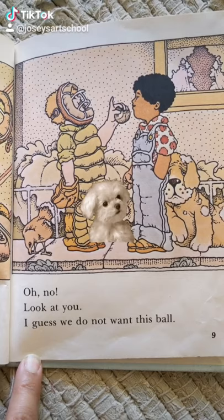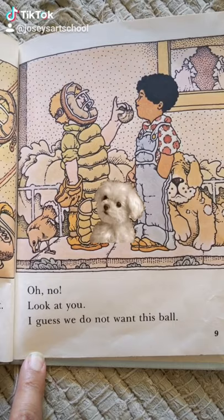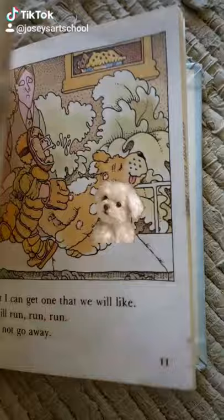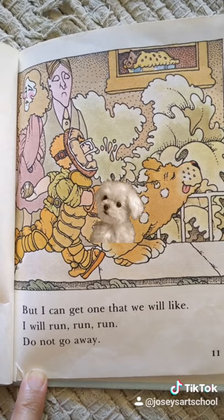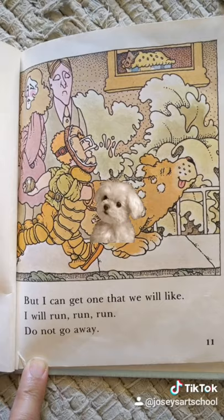Oh, no. Look at you. I guess we do not want this ball. But I can get one that we like. I will run, run, run.